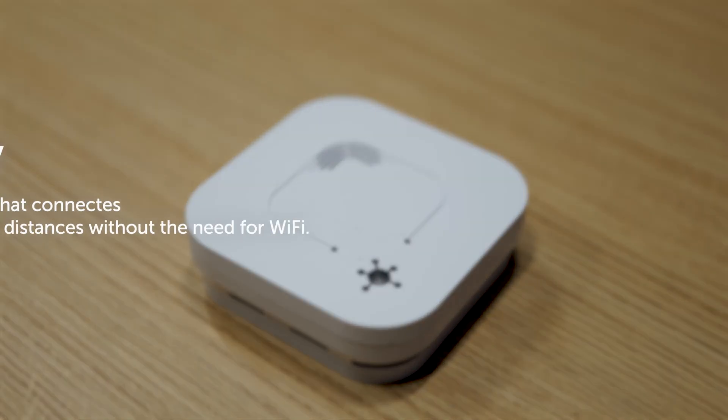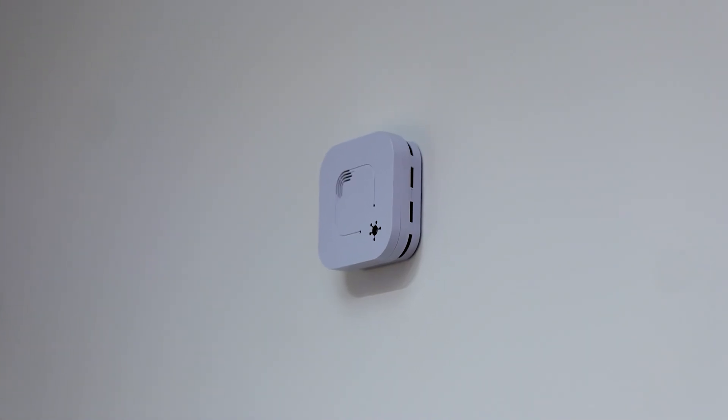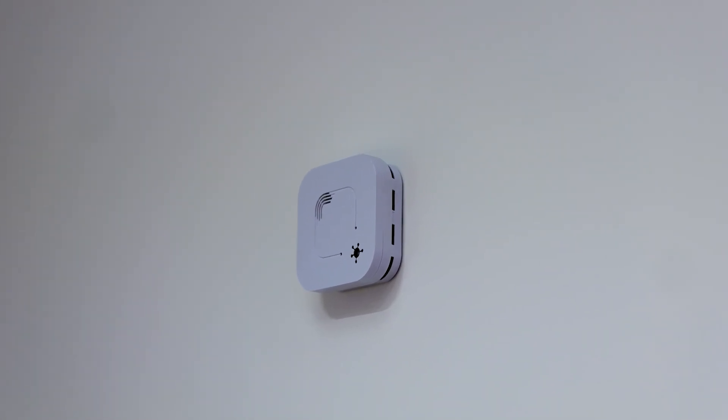It works on the LoRaWAN network, so you don't need power over ethernet — no cables running everywhere, and you don't have to rely on Wi-Fi. This little box gives you quite a lot of data, and it's recommended to have a few planted throughout your office — maybe one in each meeting room to capture all the data on how that room is performing. We've actually got one installed in this meeting room — there it is on the wall.